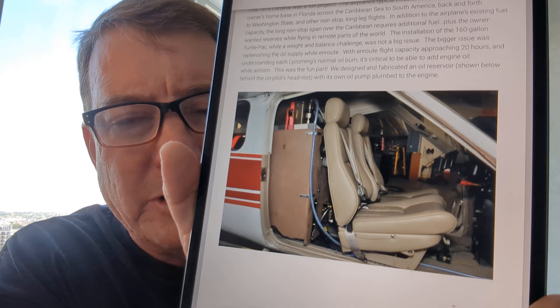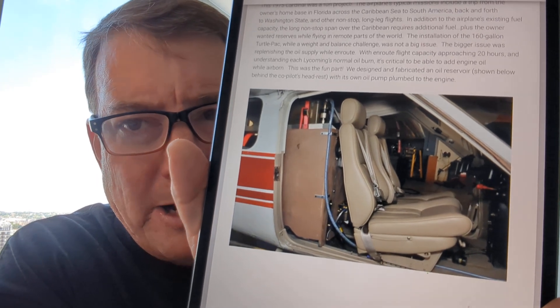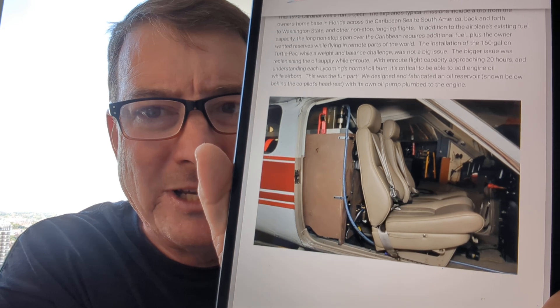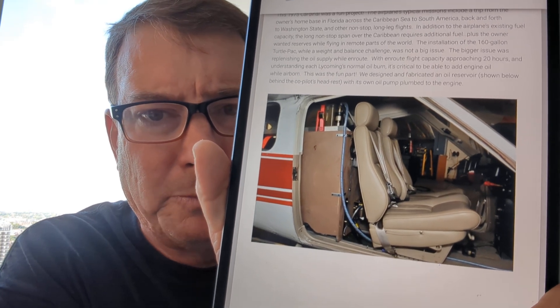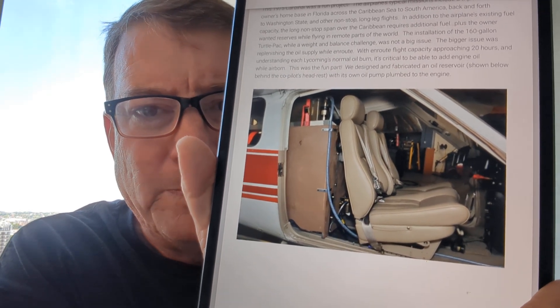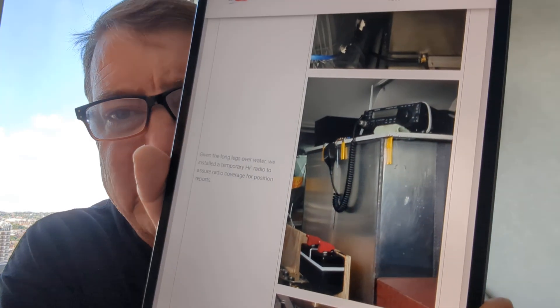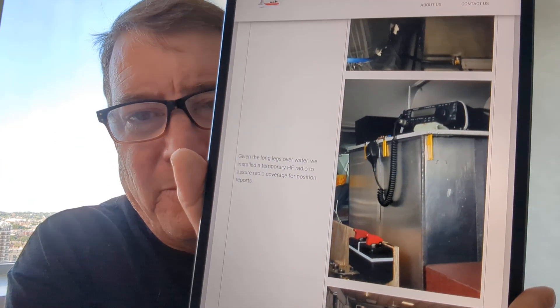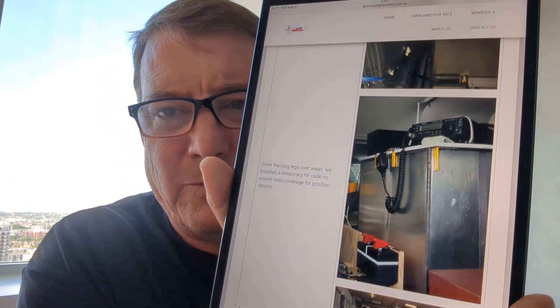Air Mods typically uses a plywood box with a rigid tank mounted inside, with redundant dual fuel boost pumps to move that fuel either directly to the engine or into the regular wing tank fuel system. Here's another picture of the modification, and on top of that fuel tank you'll see an HF radio to help provide long-range communications for the ferry flight.